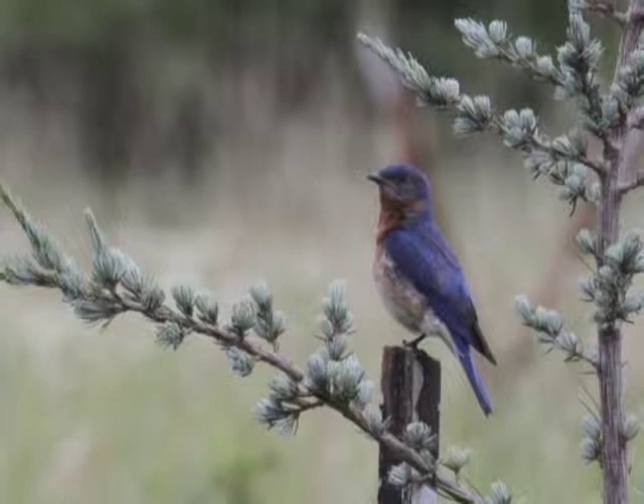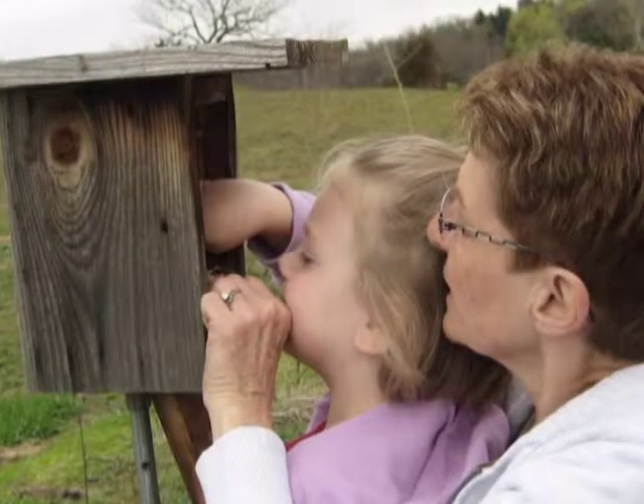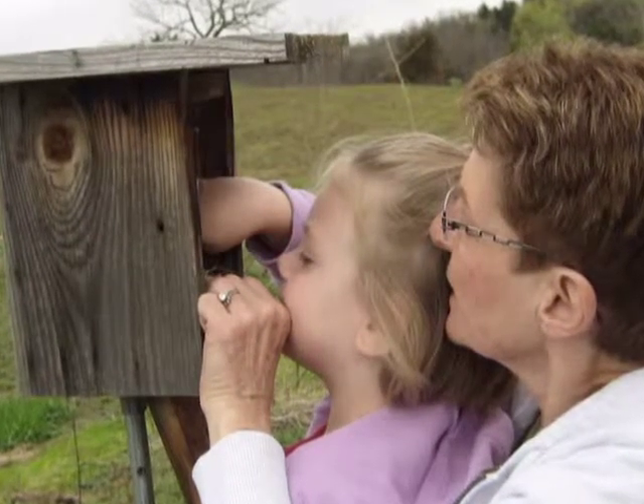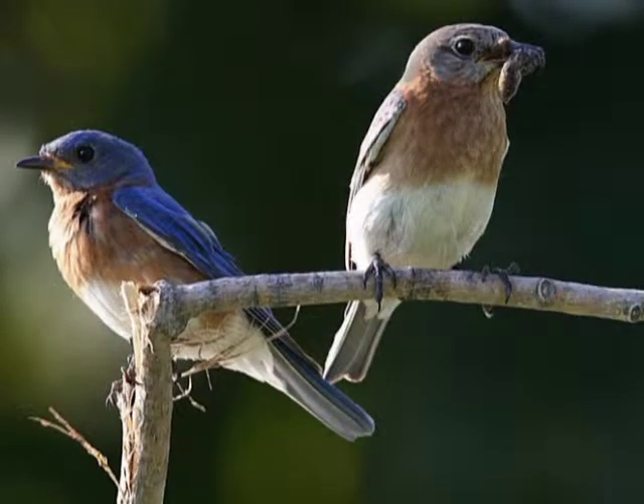In areas where nesting boxes have been put up in suitable habitat, bluebird populations are increasing. Bluebirding is a great environmental, hands-on project that people of all ages can enjoy. By following some basic instructions, chances are very good that you'll be able to attract and enjoy bluebirds.